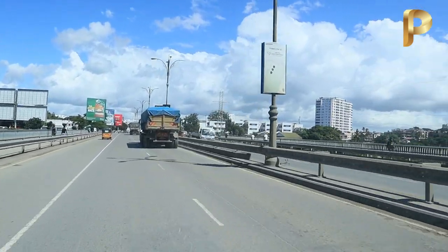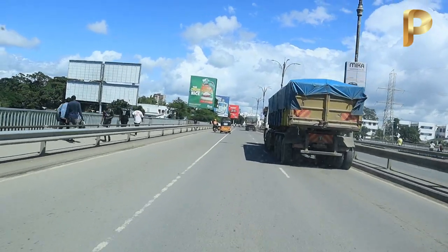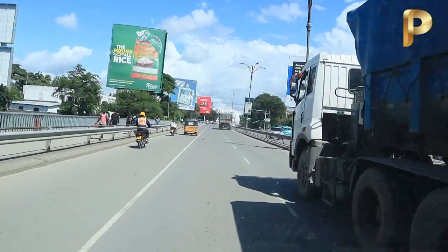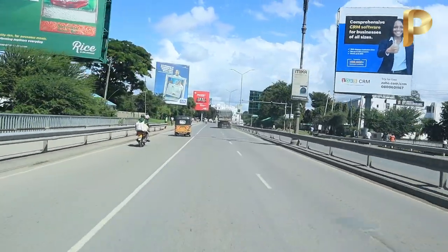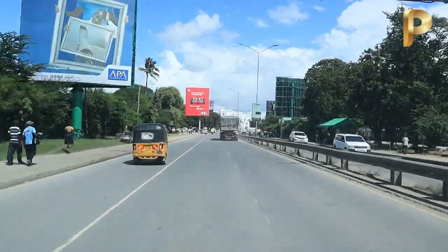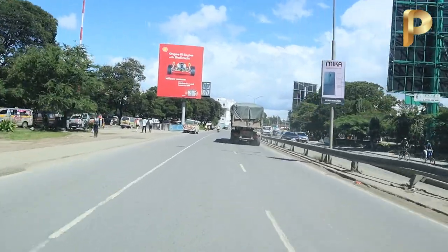We are in County 001 and we are going to go all the way to Likoni Ferry. Remember, I'm using a public service vehicle, so you do the video as they go — the route they go is where you're going to do your video. The previous video ended at a place called Congo.